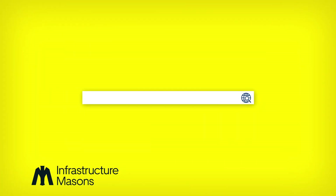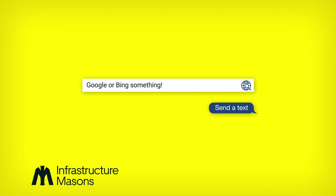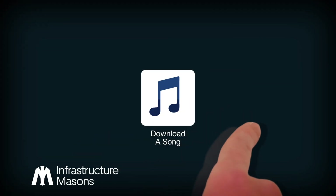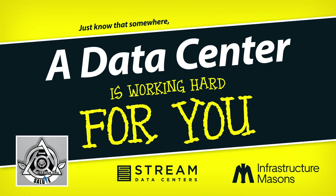So every time you use the internet — Google or Bing something, send a text, check a friend's Facebook or Twitter feed, look up a baseball score, download a song, or order a pizza — just know that somewhere, a data center is working hard to keep the computers that power the world up and running.